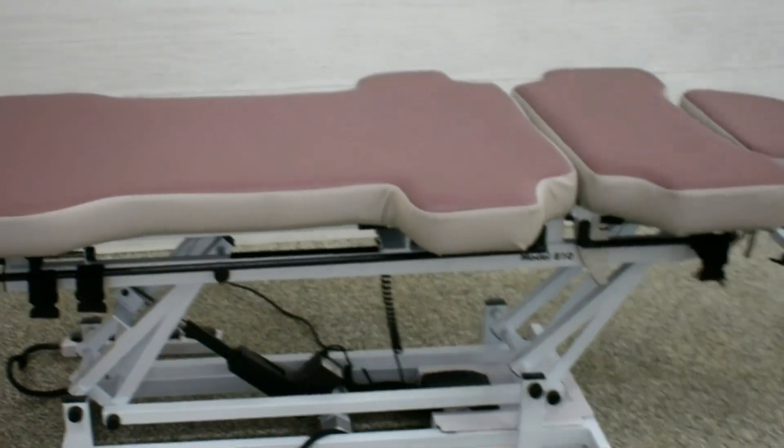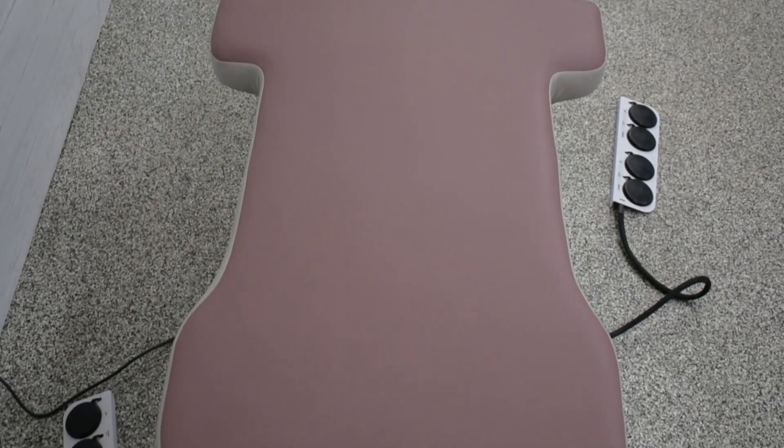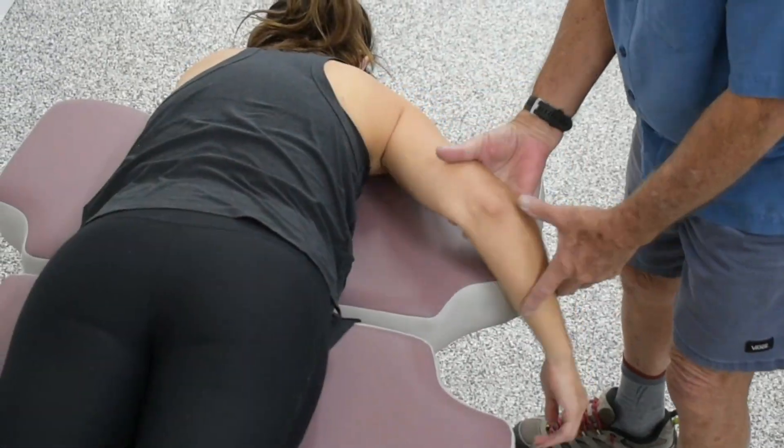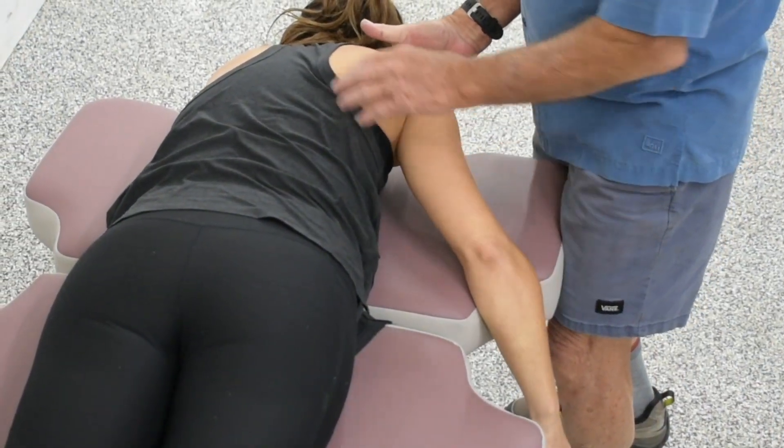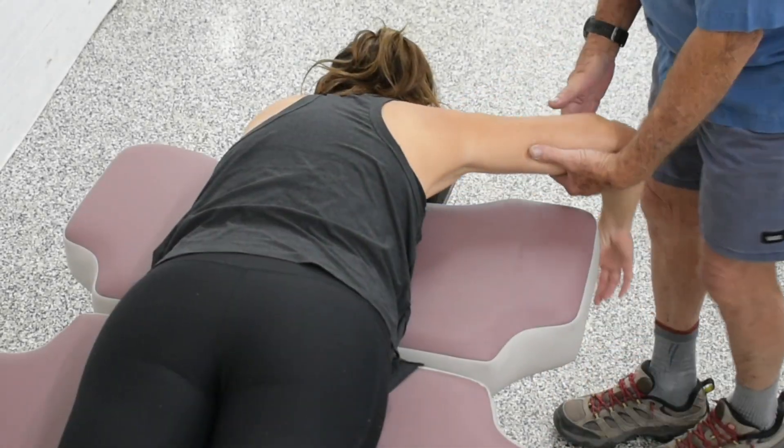All of our tables are customized to your practice. When you start your Comfort Craft Bodywork Table order, we get to know you, your bodywork modalities, the size of your space, your height, and the types of bodies you typically work with. This helps us determine what table shape is best for you.